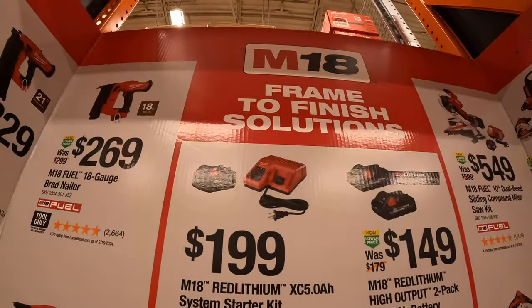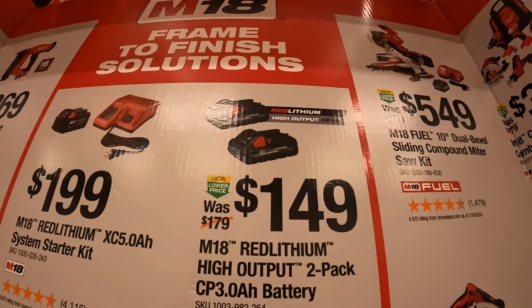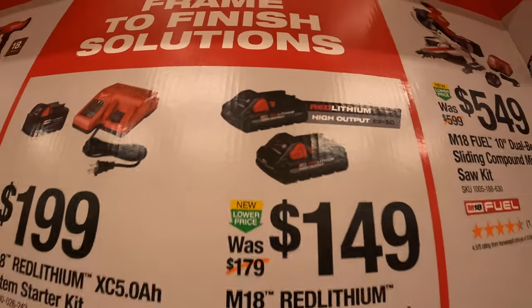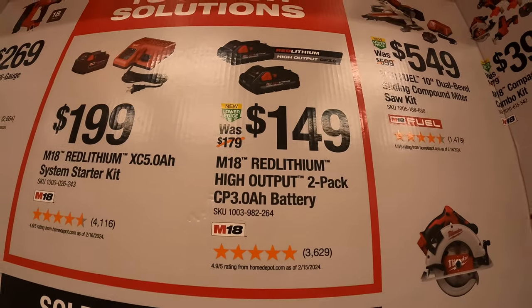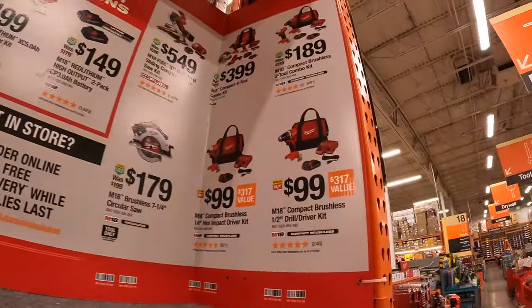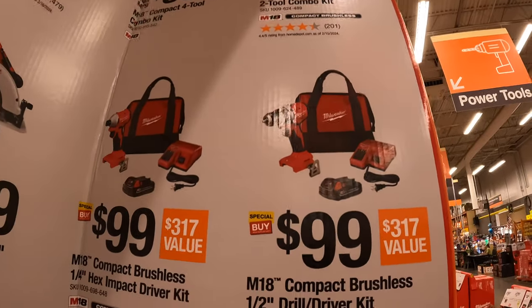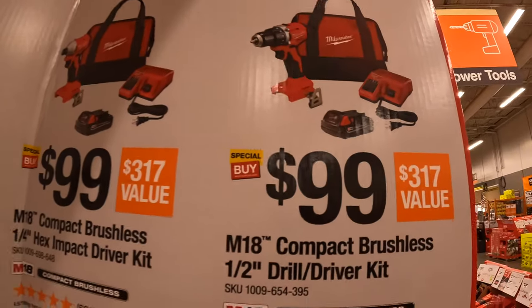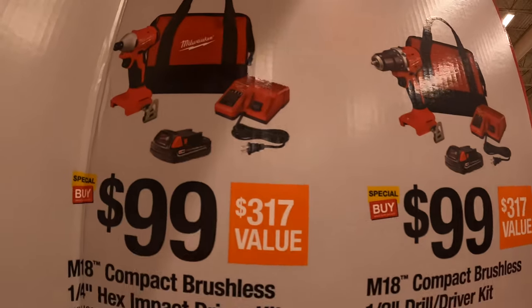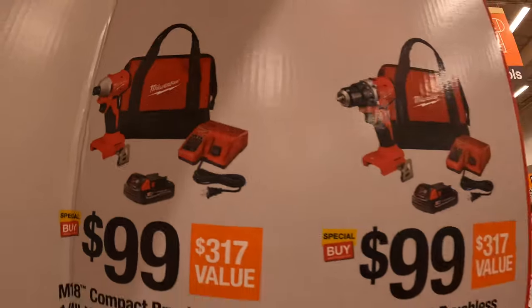Milwaukee has $199 for a 5-amp-hour battery and charger — a starter kit situation. $149 for two 3-amp-hour high-output batteries — during Black Friday these go for $100, so these are a bit pricier. They also have some pin nailers and other tools, and $99 your choice for their new compact brushless drill driver or impact driver as a kit — 2-amp-hour battery, charger, and bag.